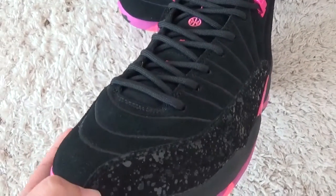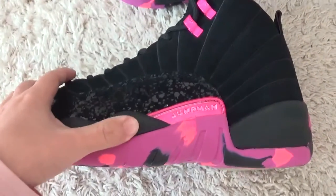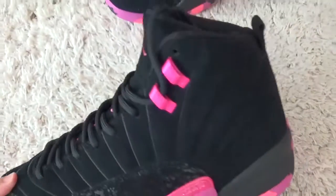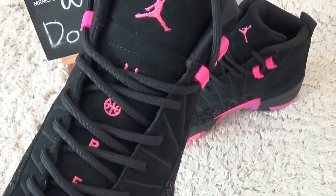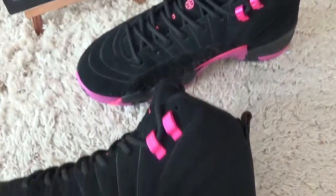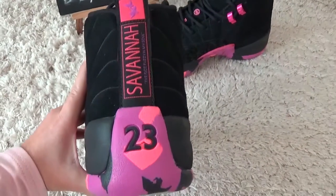Here are the shoe designs and the side of the shoes. And here we can find the German. The design is pink color and black. Here I'll show you the back side.